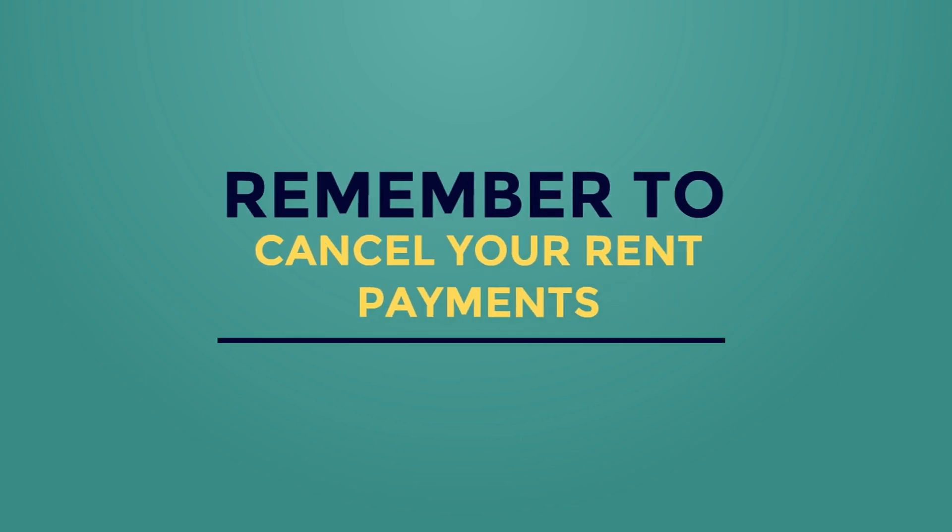As the tenant, it's your responsibility to return each set of keys you were given at the start of the tenancy. You'll find the key register attached to this email. Also make sure you cancel your rent payments through the DEF payment system or your bank account.